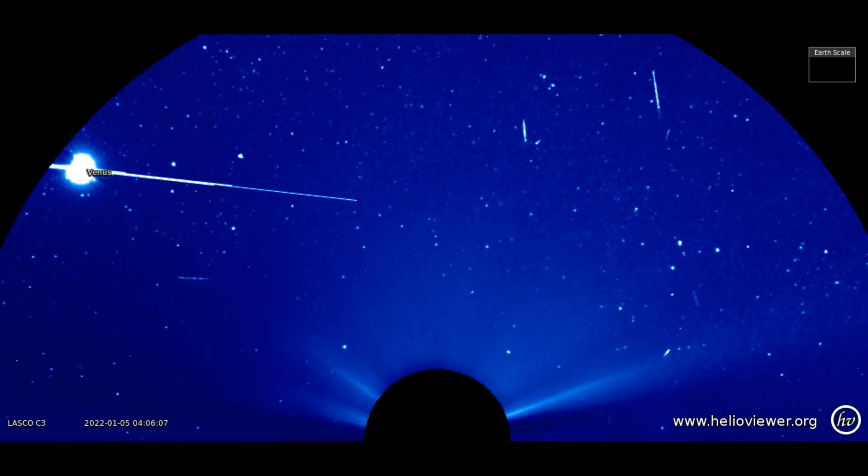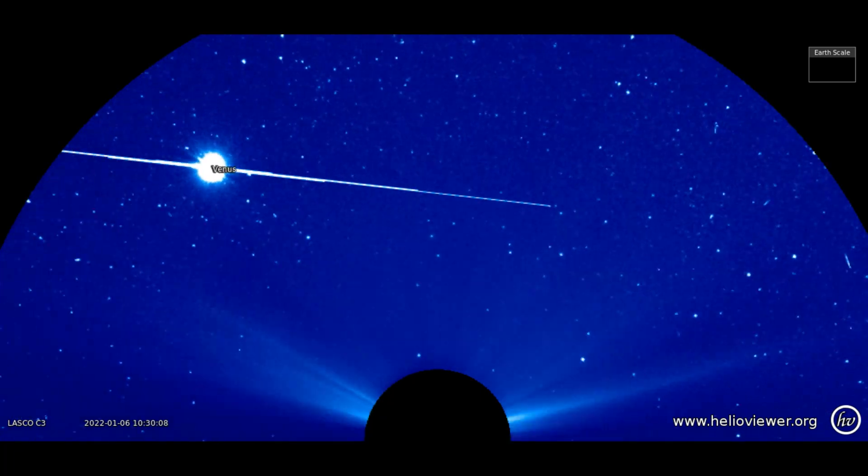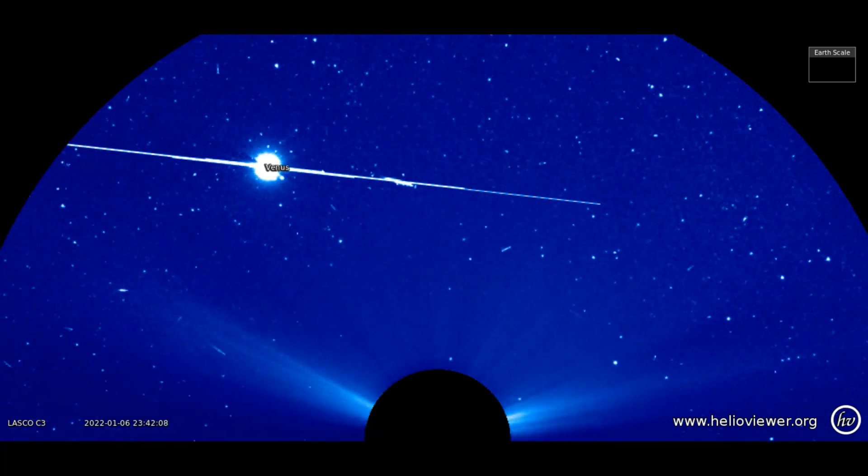On the LASCO C3 filter, Venus can be seen in its orbit making its way around the sun, across our field of view, January 4th through the 9th.